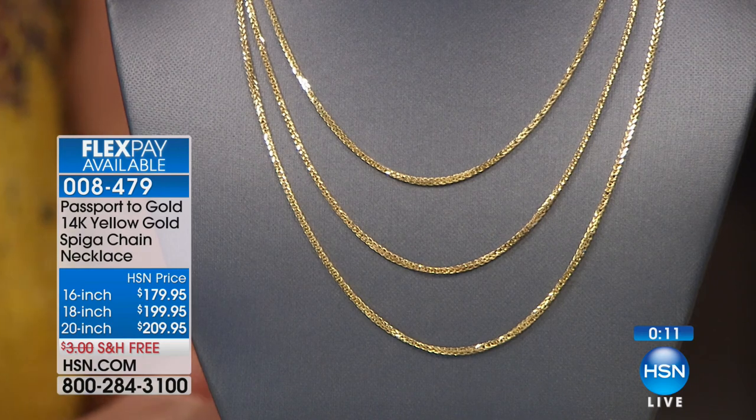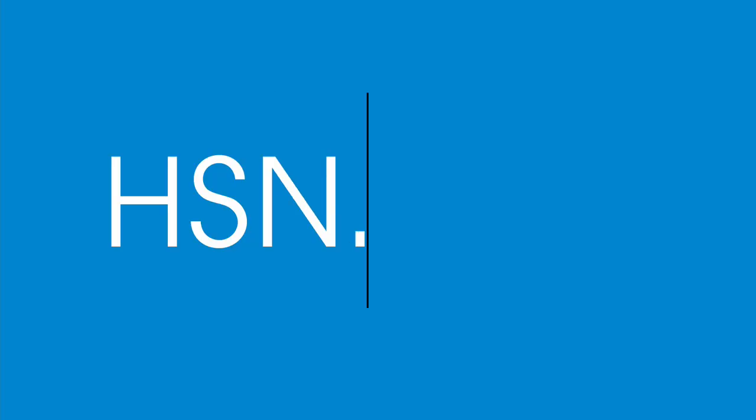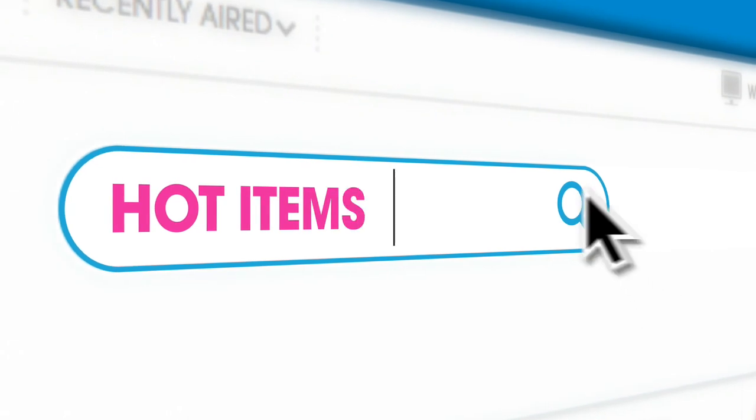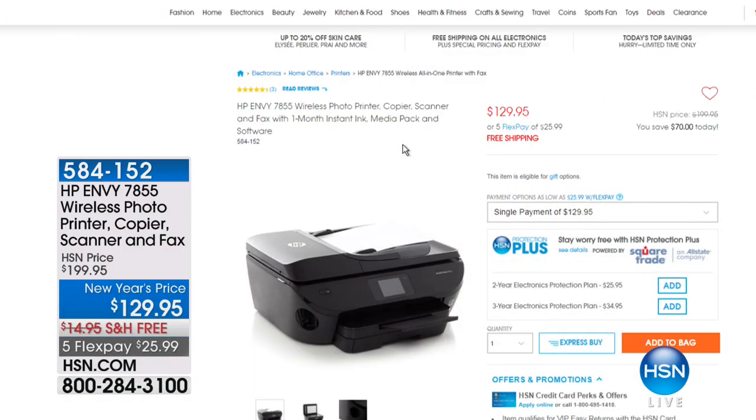Shopping Passport to Gold on HSN.com — also check out our hot items today. We have an HP wireless photo printer that's also a copier, scanner, and fax at a special new year price — 70% off at $129.95 with free shipping and handling. Think about using some of that holiday money or HSN gift cards.